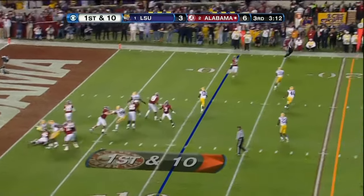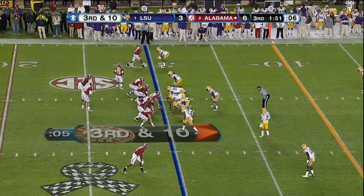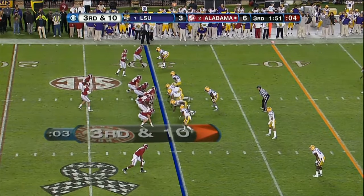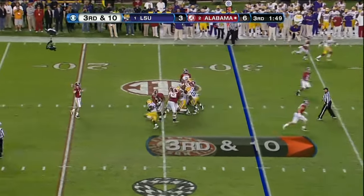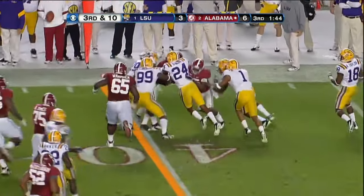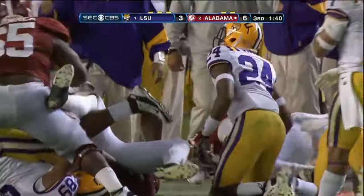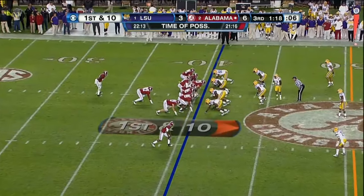Play action, McCarron, left side — oh he's got Hanks open. Stunk defensive line. Swing pass out of the backfield — it's Eddie Lacy. That's going to be close, I think he got it. 14 carries, 56 yards.